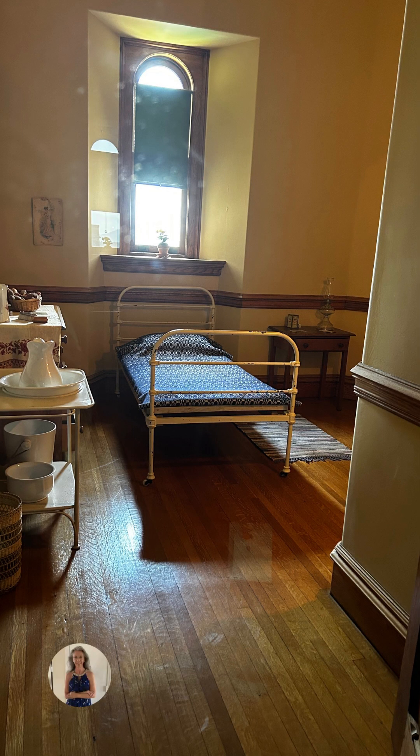The servants' quarters are all in the basement as well. There were different class levels just like you see on Downton Abbey — different levels of hierarchy with the staff. This is one of the smaller rooms with a very tiny twin bed. This would be for somebody like a laundry person, a cleaner, or fireplace boys — people of that level.